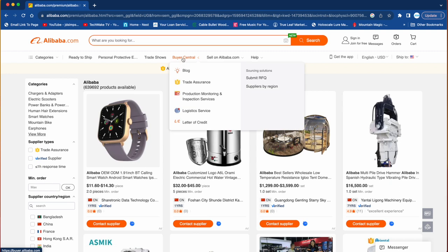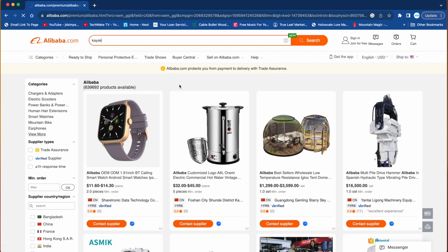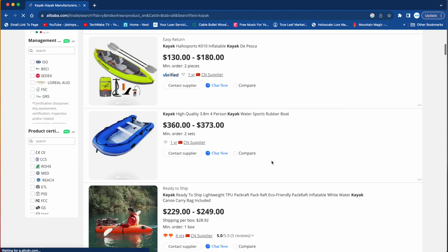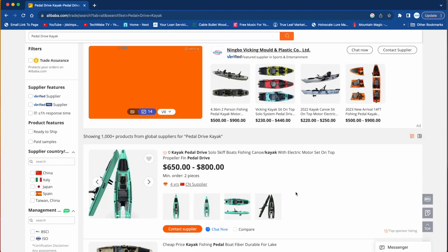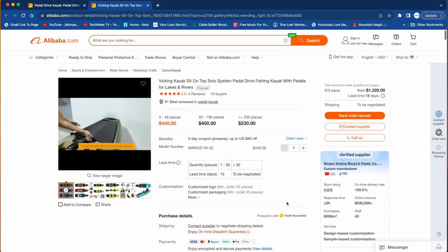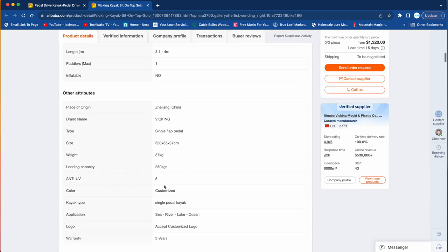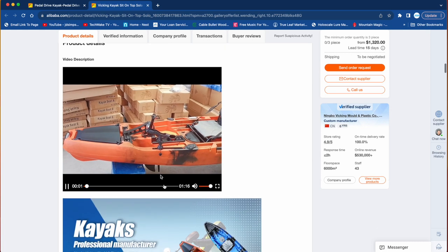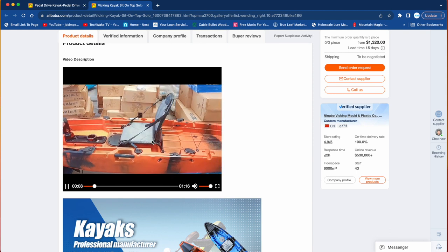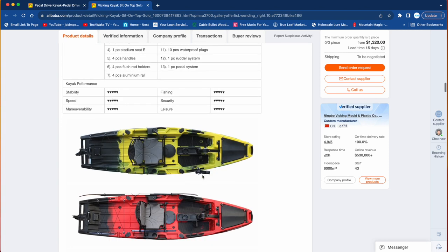When you first get to the Alibaba site you'll land on a general page — just start typing your query. You might want to be specific, like 'kayak' or 'pedal drive kayak.' Once you find a company or kayak that attracts you, take a minute to watch their videos or look at their construction process. Most kayaks you'll find are roto-molded — pelletized plastic poured into a mold, melted at high temperatures, and re-solidified into the kayak shape. Pour over the information and get comfortable before making contact.